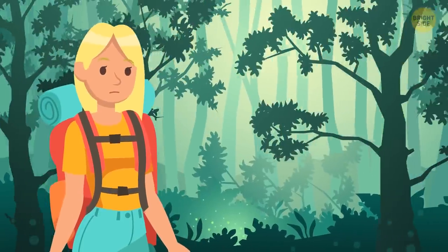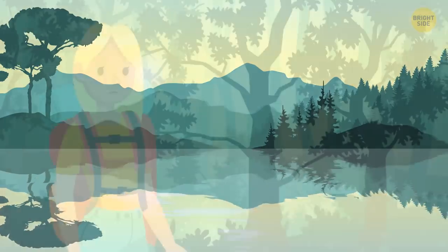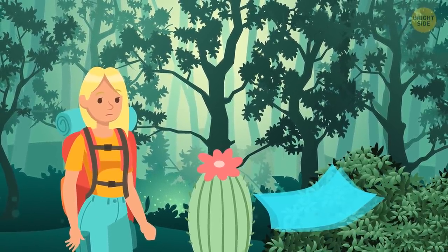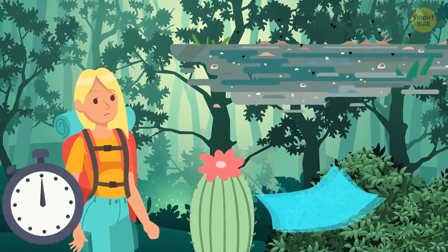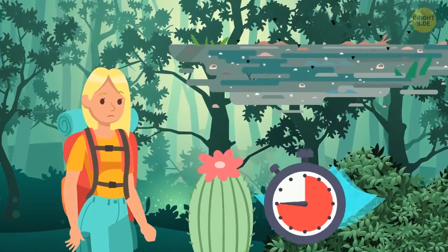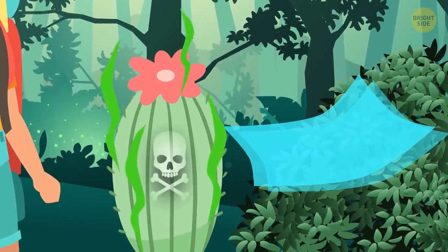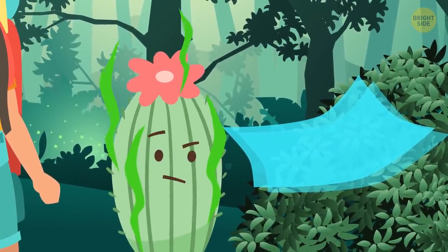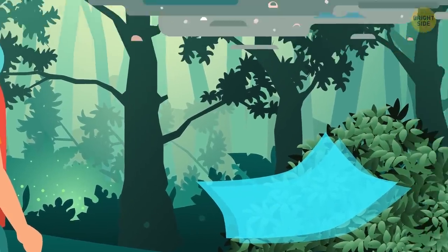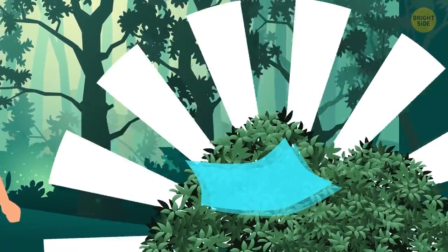Lily got lost in a forest. She got thirsty, but there were no lakes or rivers around her. What should Lily do — use the flesh of a cactus, collect water from leaves using a plastic bag, or drink from a dirty puddle? Cactus flesh has toxic elements dangerous for humans, and cacti don't really grow in forests. Water from a puddle probably contains many bacteria. So, the safest option is to collect water from leaves.